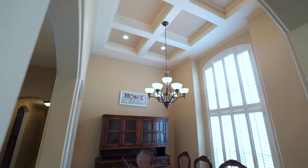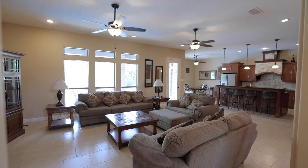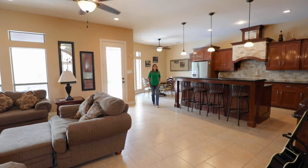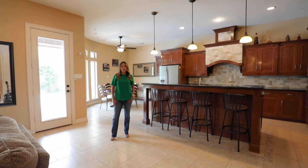Home features tile floors throughout, high ceilings, plantation shutters and plenty of natural light. Entertaining family and friends comes easy in this open concept layout and we especially love the views of the pool.